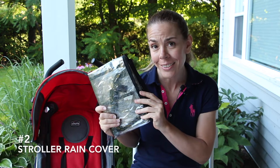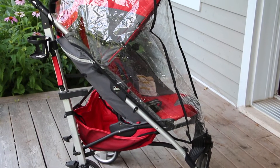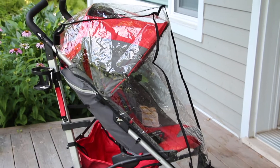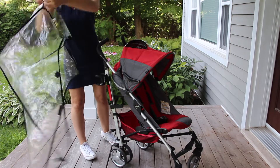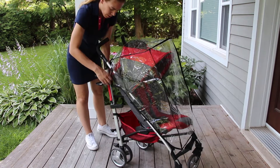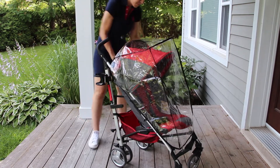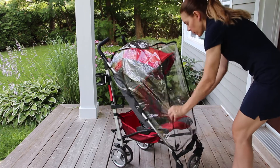Number two on the list is a rain cover for your stroller. A rain cover is great for those unexpected rain showers. I recommend covering your stroller before you go on to the rides, especially if you see that it's overcast. You don't want to get out of the ride and find your stroller soaking wet and then have to carry your baby in your arms the rest of the day.